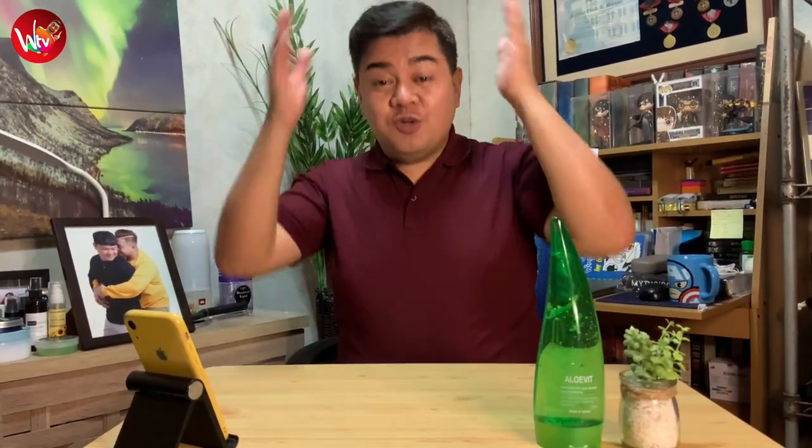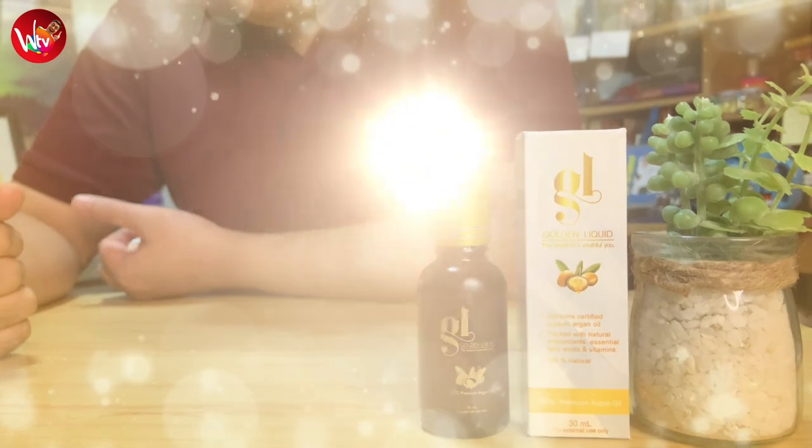Nakita nyo naman, ginamit siya ni Mamiyo doon sa kanyang after-shower ritual. Ang sabi niya sa akin, nung kanyang ginamit yung Aloe Vit sa hair, nanamdaman niya agad that it has a cooling effect and smoothens the hair immediately. Kasi nga, habang medyo dampa yung hair niya, nilagay niya yung aloe vera sa kanyang buhok, and it actually made it softer, smoother, and it feels really, really moisturized.